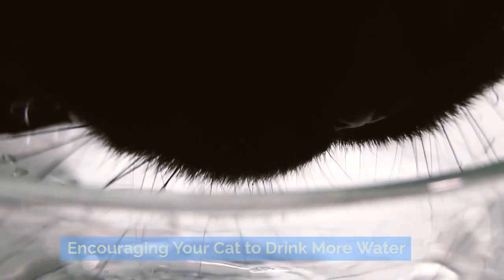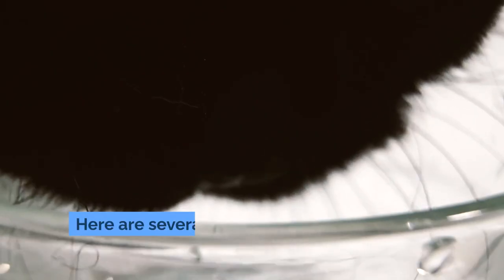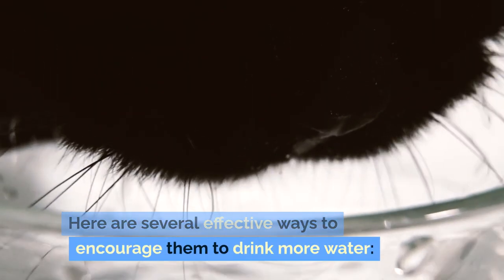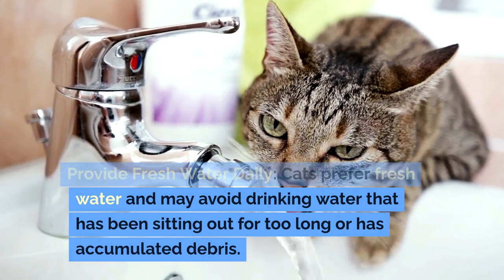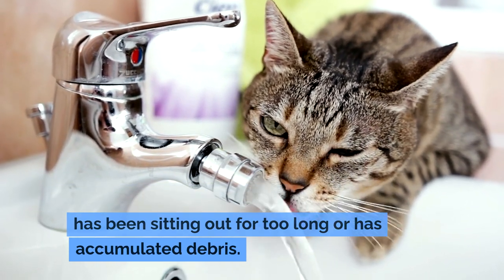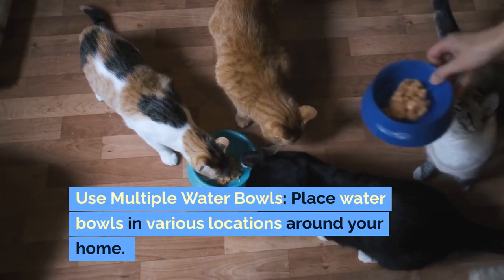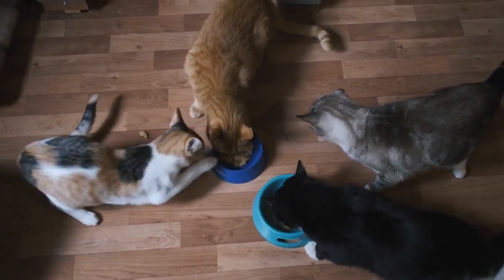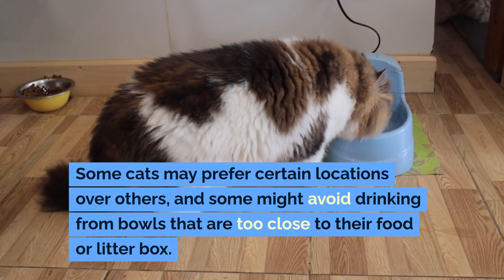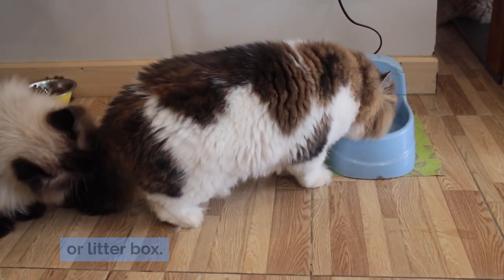Many cats are finicky about their water source. Here are several effective ways to encourage them to drink more water. Provide fresh water daily, as cats prefer fresh water and may avoid drinking water that has been sitting out too long or has accumulated debris. Use multiple water bowls placed in various locations around your home, as some cats may prefer certain locations and might avoid bowls too close to their food or litter box.